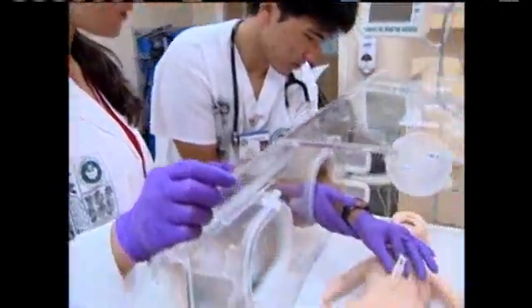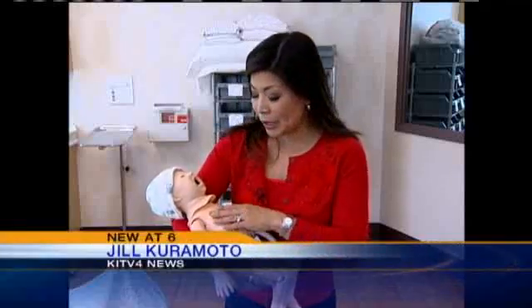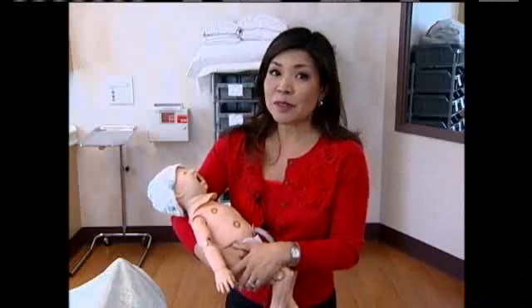And these are not your average mannequins — these are high-fidelity mannequins. So they breathe, they have a pulse, some sweat, some blink, and, yes, some even cry.